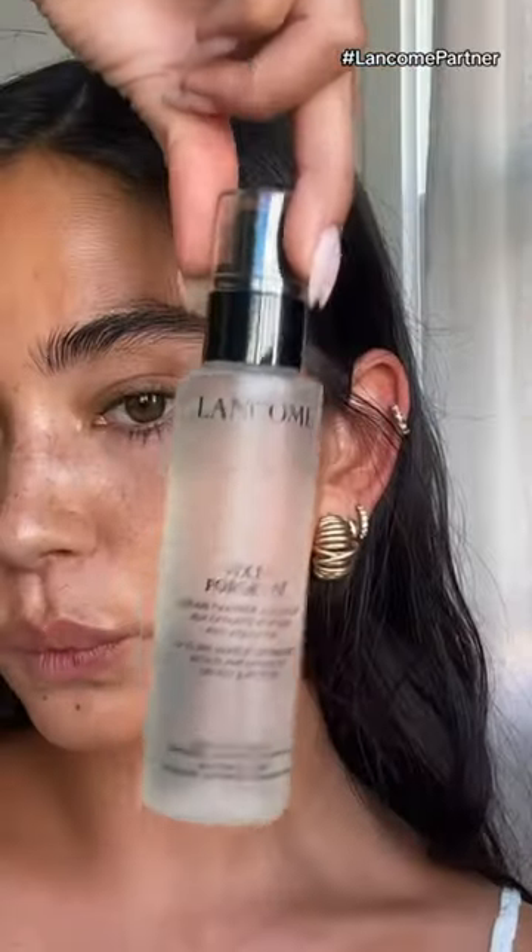I finished the look using the Taunti Doll Ultra Wear Concealer, then the Fix It Forget It Setting Spray, then a little throwback Juicy Tube in Clear. And look at that glowy base!